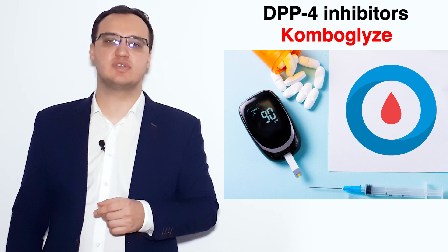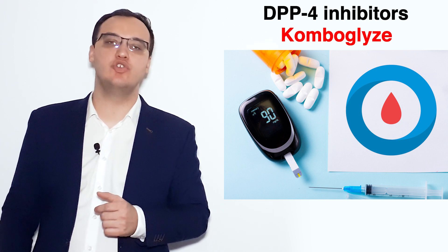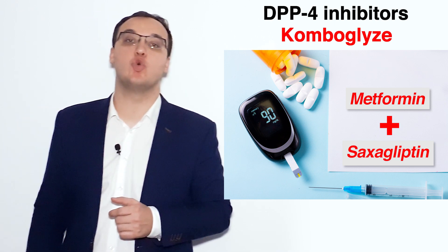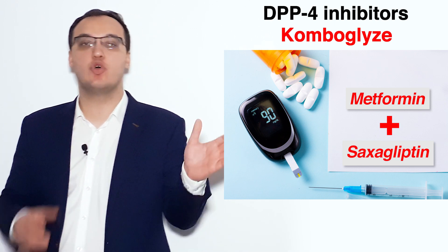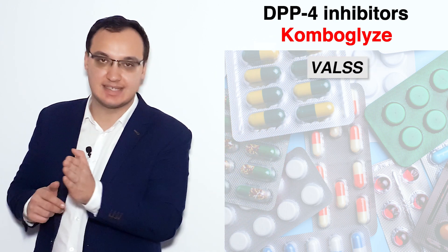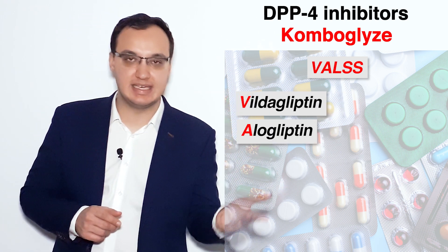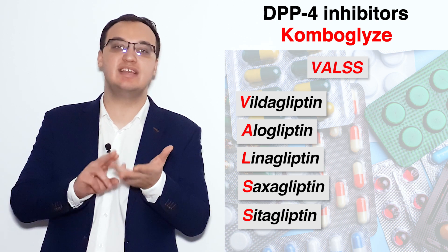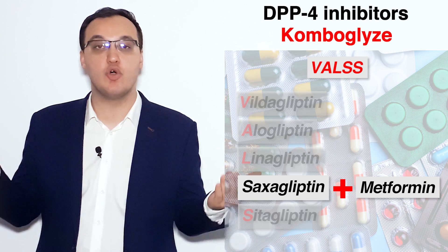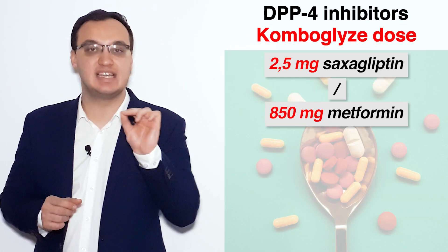Today we'll deal with a very interesting trade name called Combo Glyce. Combo Glyce is metformin together with a DPP4 inhibitor called saxagliptin. The DPP4 inhibitors have the acronym VALSS — V-A-L-S-S — standing for vildagliptin, alogliptin, linagliptin, saxagliptin, and sitagliptin. Today we're dealing with saxagliptin together with metformin, which is called Combo Glyce.